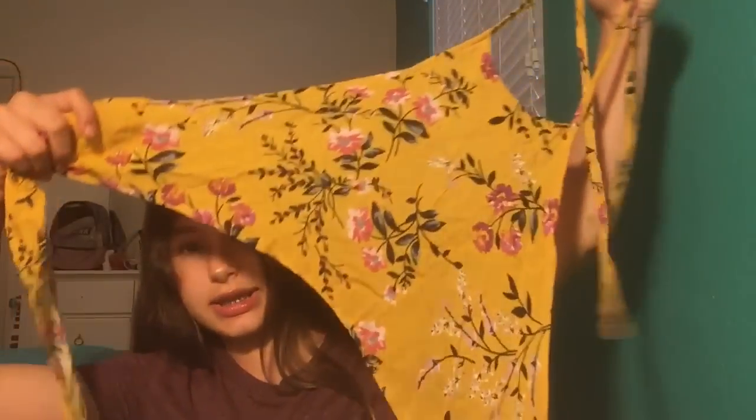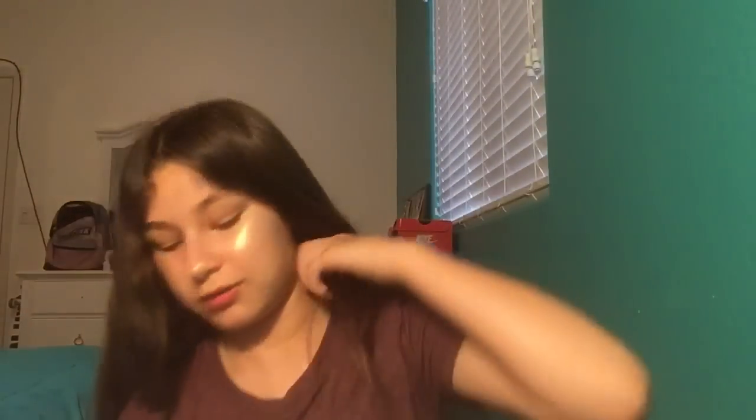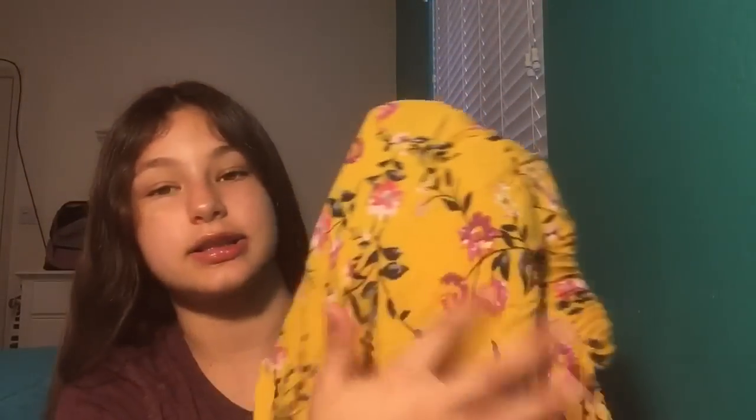I got this two-piece set and the top is really weird — it's supposed to wrap around my neck and go like this, but that's not really working. I do like the shorts though; they look really long but they're not, and I like the material and the print.